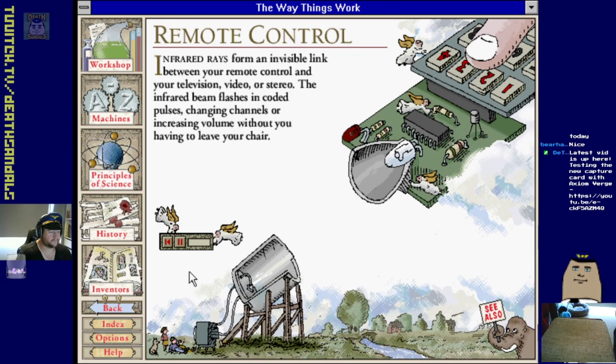Infrared rays - even today it's all infrared. When you press a button on the remote control to change the television channel, the microprocessor sends a pulse signal to the transmitter LED. The LED changes the pulses of electricity into pulses of infrared light which travel across the room. At the receiving end a photodiode in the television changes the infrared pulses back into electrical pulses. A microprocessor in the television interprets the pulses and changes the channel.